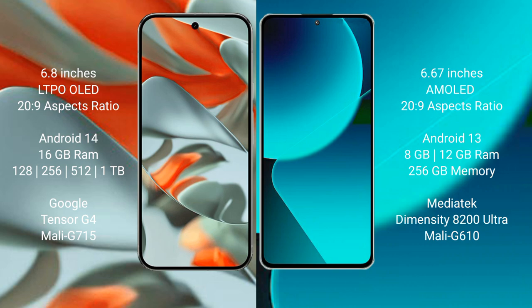The Google Pixel 9 Pro XL comes with 16GB of RAM, with internal storage options of 256GB, 512GB, and 1TB. It is powered by the Google Tensor G4 processor with a Mali-G715 GPU.